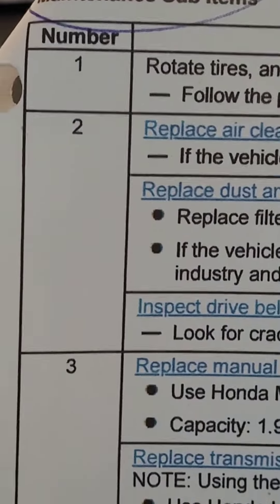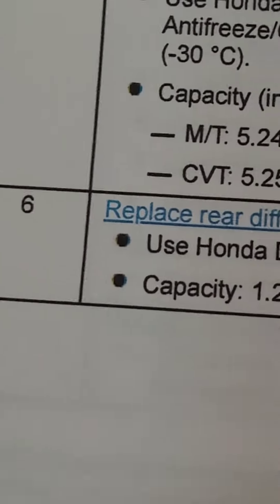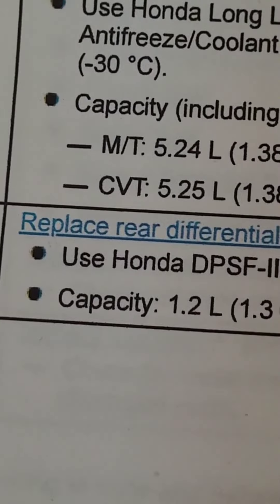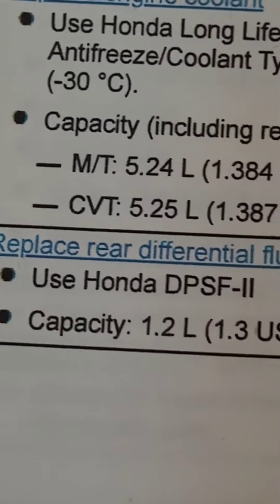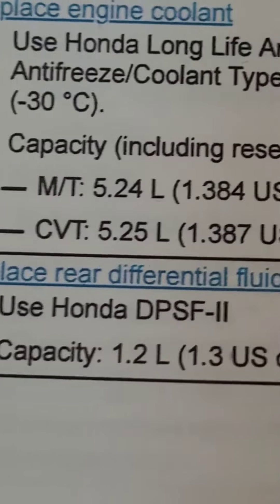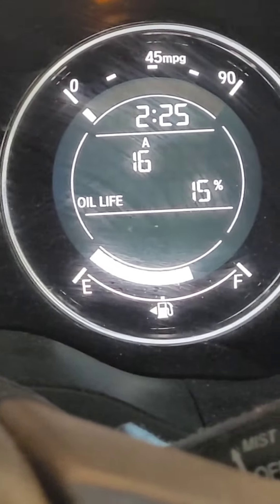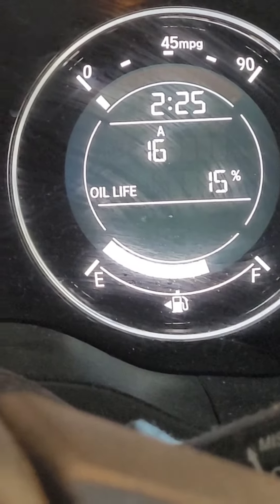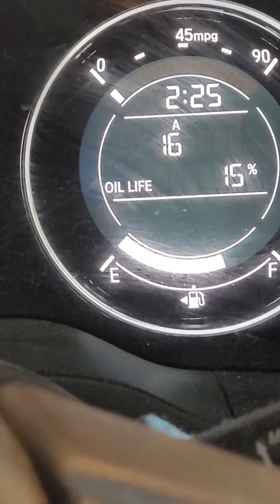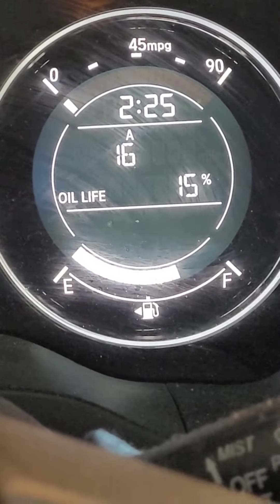And code 6 at the bottom means replace rear differential fluid. So those are three things that need to be done. We'll head to the shop with the shopping list and see you in the actual procedure next.